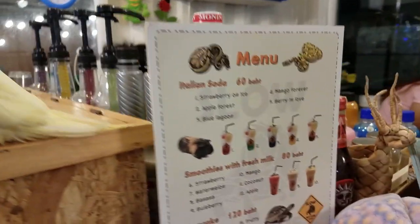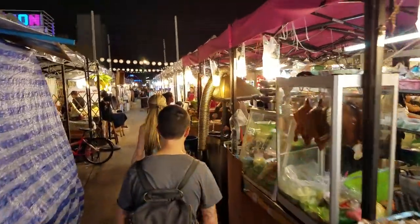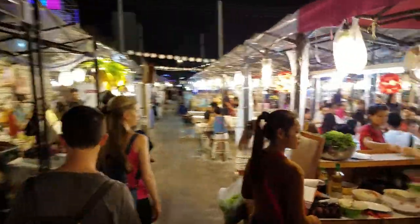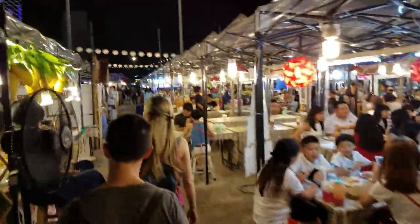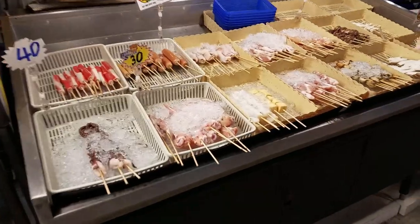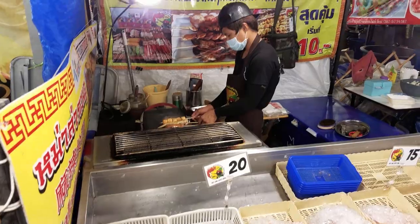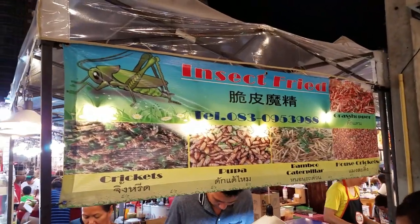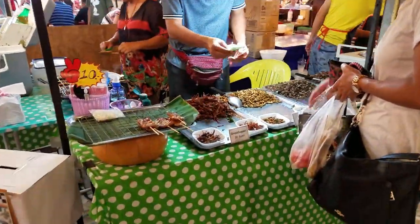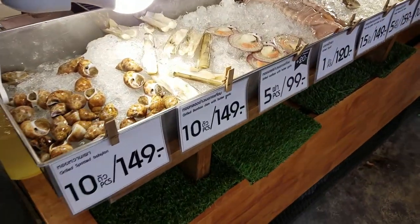Italian sodas, smoothies, boba, waffles. Speaking of food, let's check out the food vendors here — definitely plenty to choose from. Freshly cooked meat. And if meat's not your thing, how about some insects? Mmm, yum. Fresh seafood.